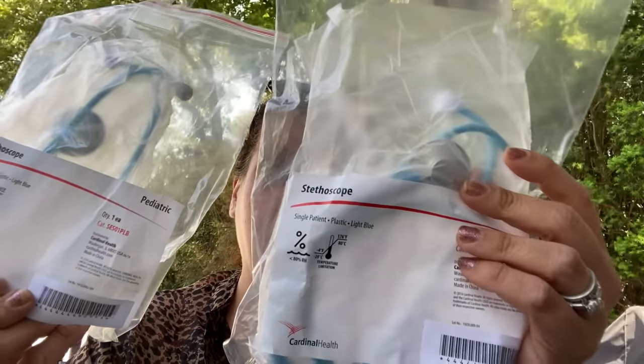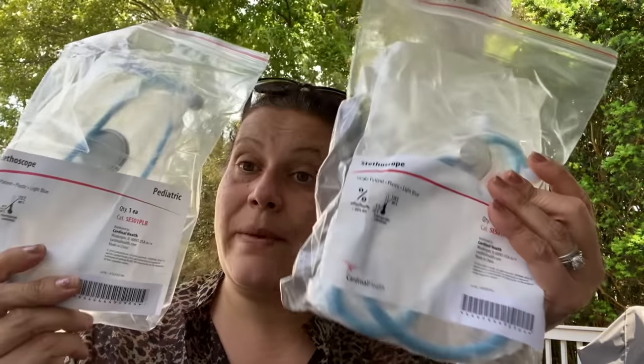Check these out — these are little pediatric stethoscopes, single patient, plastic, light blue. This is from 2014. I already have one — it cost more than $1.25 and it's pink. I also have a pink blood pressure cuff. I got one to have and one for him to play with, since it should actually work. Hopefully he'll be able to hear something and it'll make playing vet and doctor that much more fun. He does want to be a vet when he's older, so I encourage all of this.